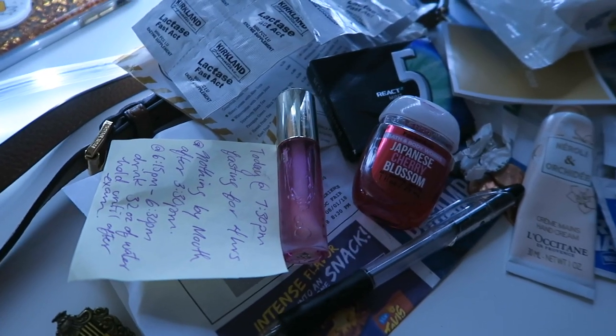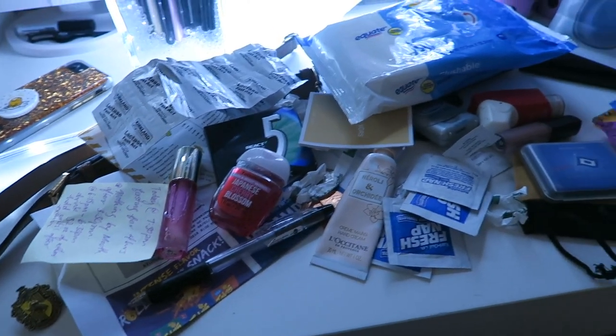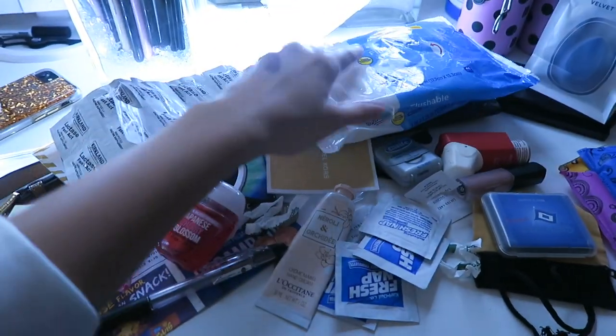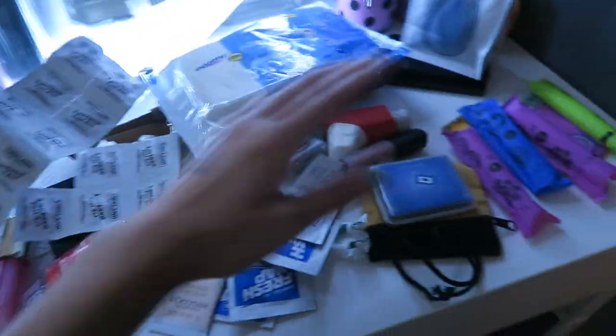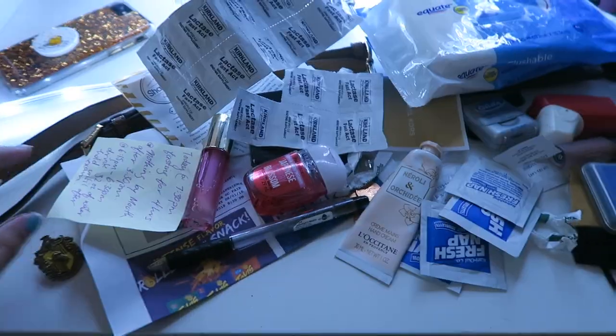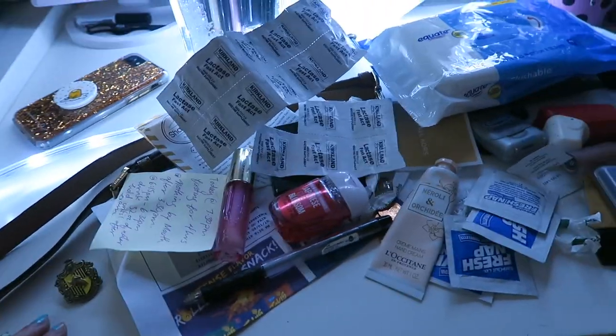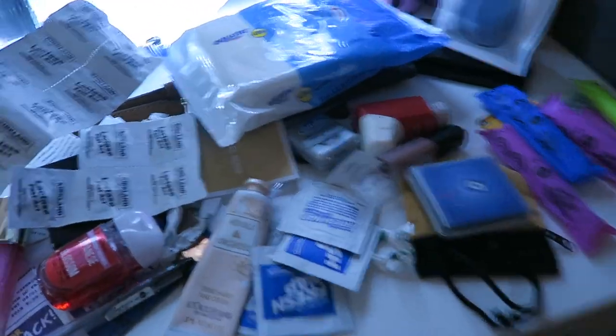Okay honestly guys, look at all the stuff that was in my bag. Most of it is not actually crap — the wet wipes, the lactase, the tampons, everything else is pretty useful. But I do have a lot of trash too. Honestly insane — wow.